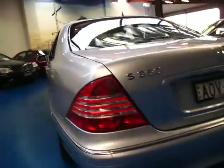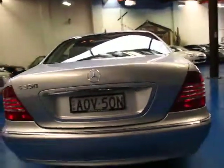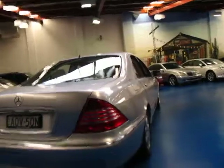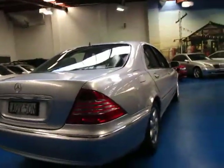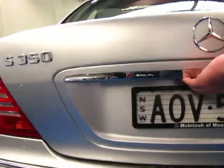The S-350 engine is a very nice engine. It's got 190 kilowatts and really there's hardly any difference in power between the 350 and the 430. So the fuel consumption is very good as well.